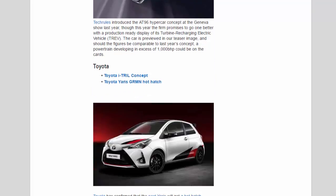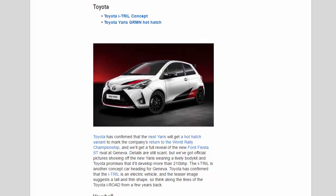Toyota: Toyota has confirmed that the next Yaris will get a hot hatch variant to mark the company's return to the World Rally Championship, with a full reveal of the new Ford Fiesta ST rival at Geneva. Details are still scant, but official pictures show the new Yaris wearing a lively body kit, and Toyota promises it'll develop more than 210 bhp. The ITRAIL is another concept car heading for Geneva — confirmed as an electric vehicle with a tall and thin shape, think along the lines of the Toyota i-Road from a few years back.